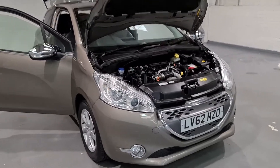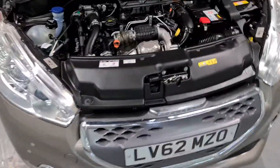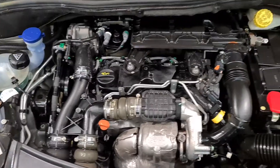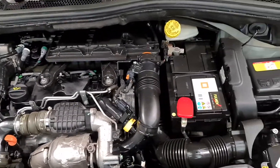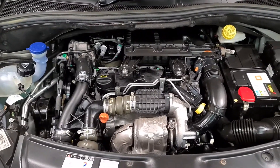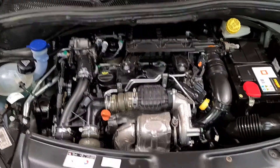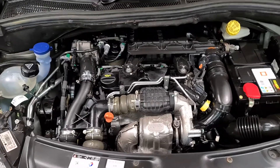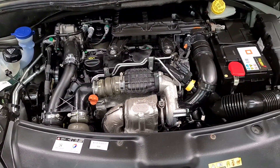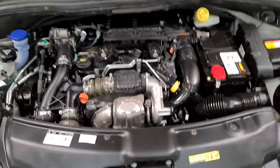Starting off with what's under the bonnet — as I mentioned, it's a four-cylinder 1.4 diesel engine. It's a very economical engine producing up to 80-odd miles per gallon and 68 horsepower, resulting in free road tax. It's a brilliant engine which isn't going to cost a lot to run, and we've got great service history for it as well.